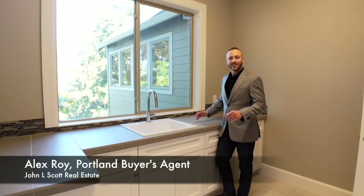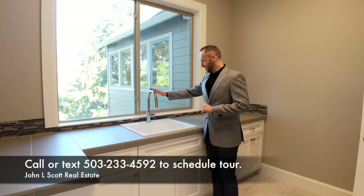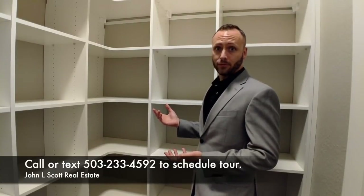How about this laundry room? Even the laundry room feels posh. I'm still counting the number of shelves in this pantry — it's going to take me forever.